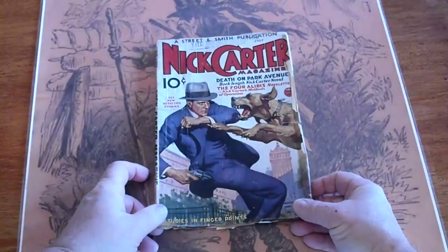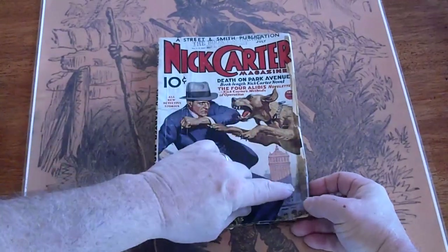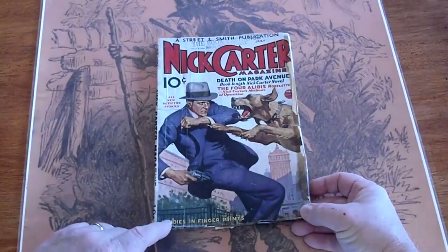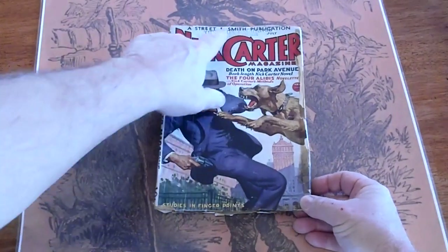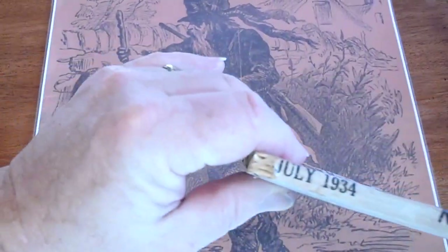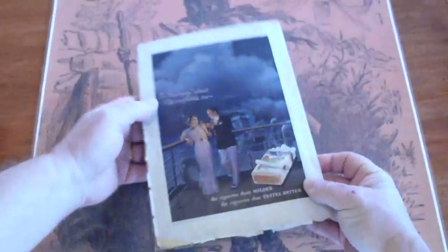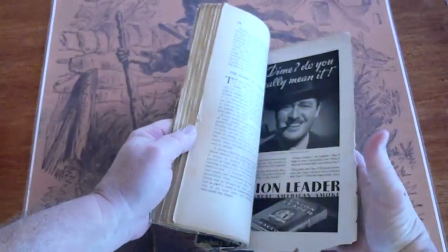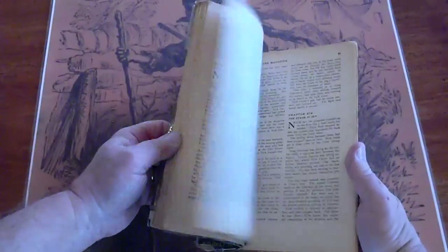July of 1934 as well. Got some fold-overs here and some chipping. Maybe some old tape residue — you really can't tell. Got some piece missing down here on the edge. Got a dealer stamp up there. Back cover is in good condition. A small piece missing down there. Pages are white.